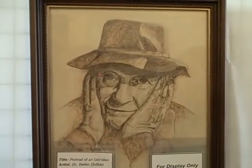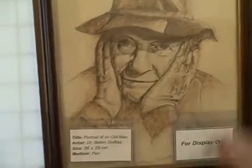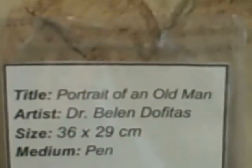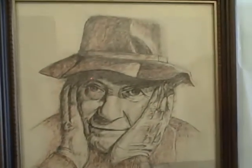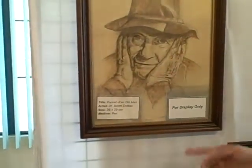I was doing a summer art workshop — I think I must have been in college already, probably in the 1990s, though they covered the date. This painting is based on a photograph of an old man, an art photograph. It used to be mounted on wood but got damaged, so I framed them all so they wouldn't get more damaged.